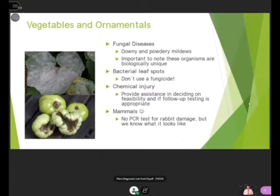Of course, there are also pesky animals that get into your gardens, like rabbits and deer. There's no PCR test for rabbit damage, but we can tell you if a rabbit has been eating your carrots.